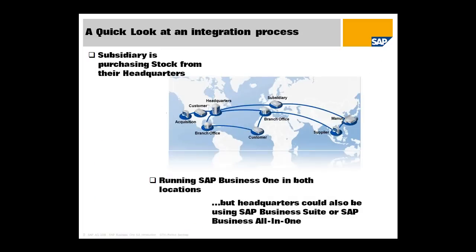In this integration process, our subsidiary is purchasing stock from their headquarters. In this scenario, we're running SAP Business One in both locations, but headquarters could also be running SAP Business Suite or SAP Business All-in-One, or even a different ERP solution entirely. By having a complete SAP solution on both sides — albeit different products designed for different levels of the market — we're able to deliver prepackaged integration straight out of the box.